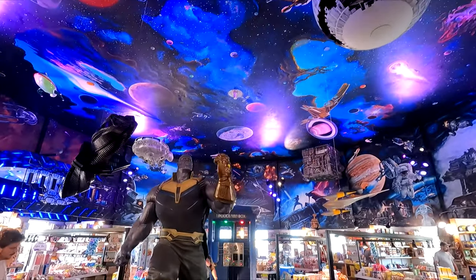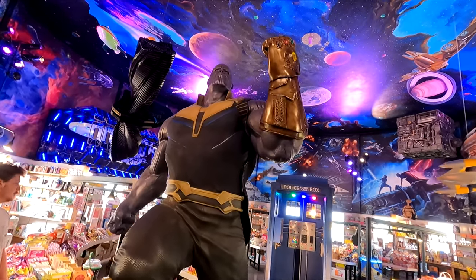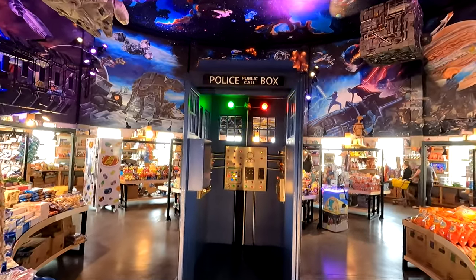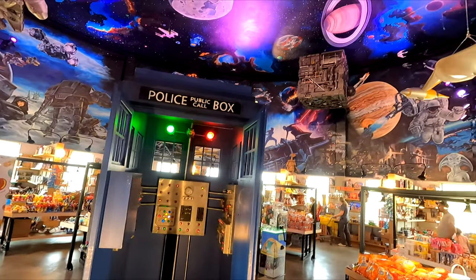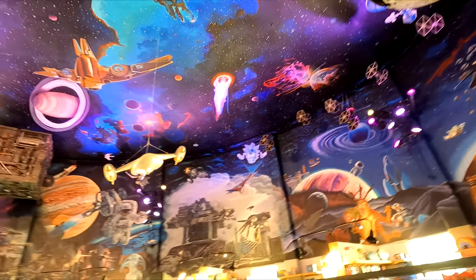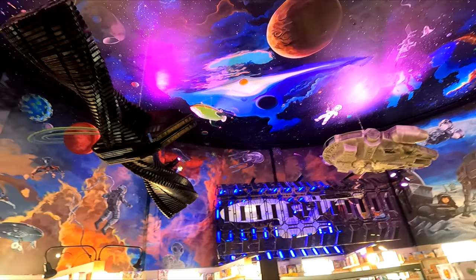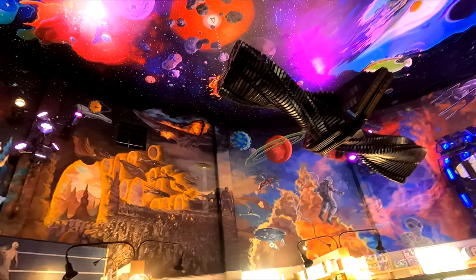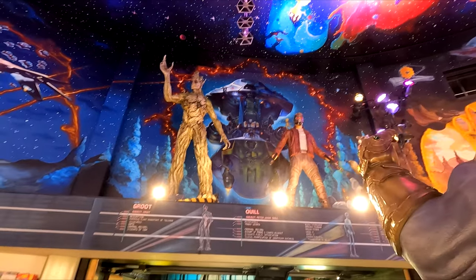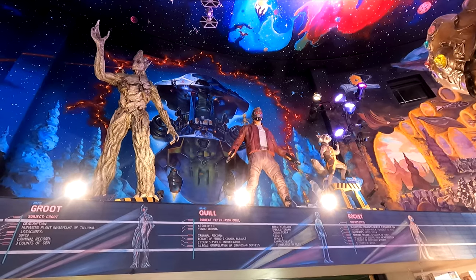It's more from the Avengers. And it's a TARDIS from Doctor Who, if you want to go for some time travel. This is all the cool reason to come here to the candy store — you can see all this cool scenery. The Guardians of the Galaxy: I'm Groot, Rocket, Quill.